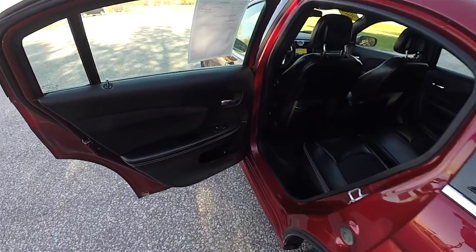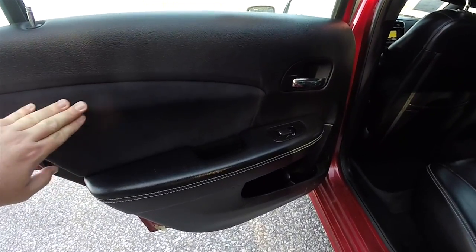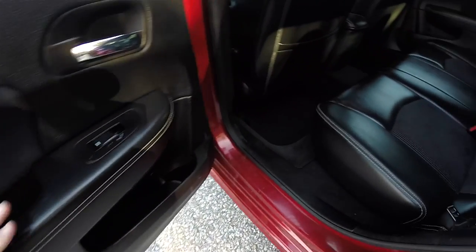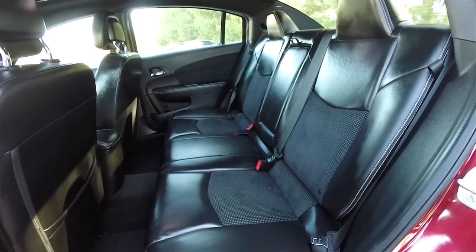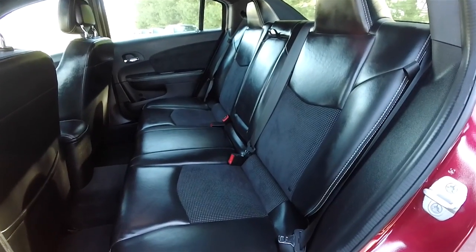Looking at the rear seat, the theming is consistent with the front — you have preferred suede accents as well as contrast stitching. The rear seats seat three across with integrated head restraints on the outboard seats. They are a 60/40 split folding seat design.